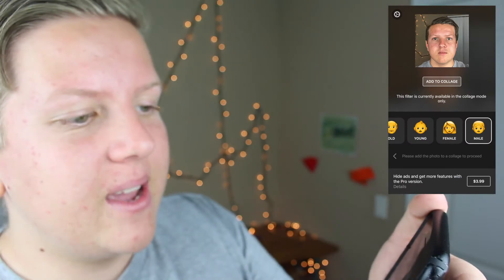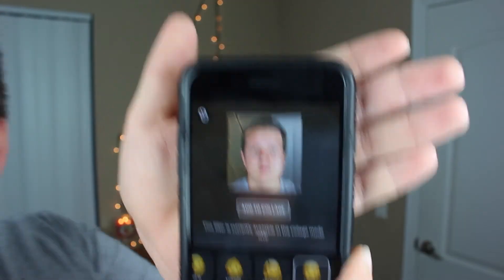Oh, that's what I look like as a male. I have to screenshot these ones because apparently they're only available in collage mode. I look pretty much exactly the same. So I guess I am a male.